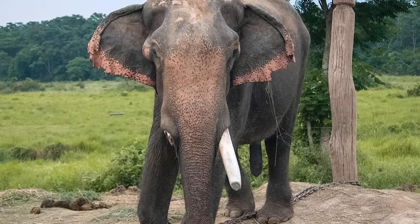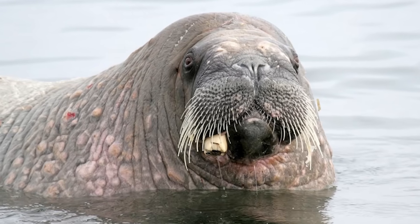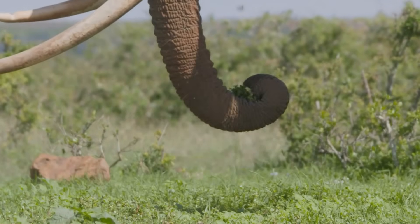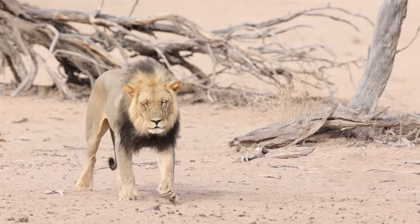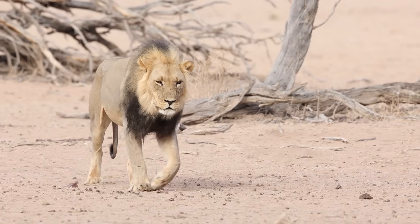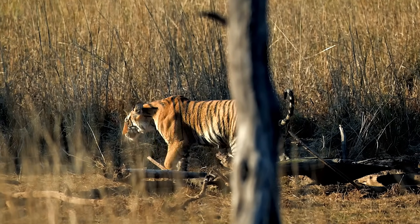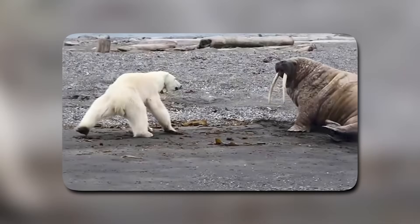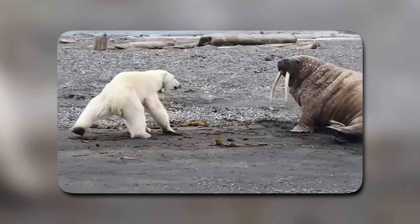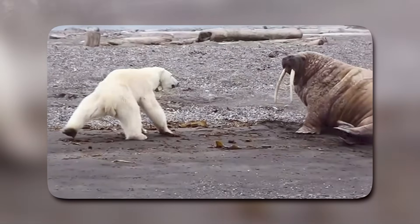Herbivores can survive with a damaged tusk because they're not using it for precise feeding, but for a predator, one broken tusk could permanently ruin its ability to deliver an effective bite. And then there's the energy cost — tusks require a constant supply of nutrients to grow and maintain. For predators, energy is already a limited currency; they can go days without a meal, and every calorie counts. Spending that energy on oversized, permanent teeth that don't directly help in hunting is a bad trade-off from an evolutionary perspective. When the job is to kill fast, pierce deep, and eat efficiently, evolution tends to strip away anything that slows you down, gets in your way, or makes you more fragile in a fight.